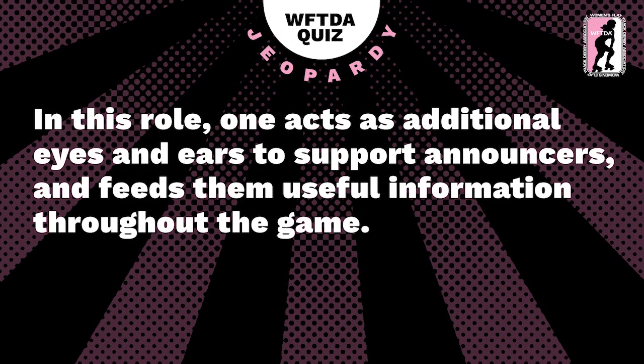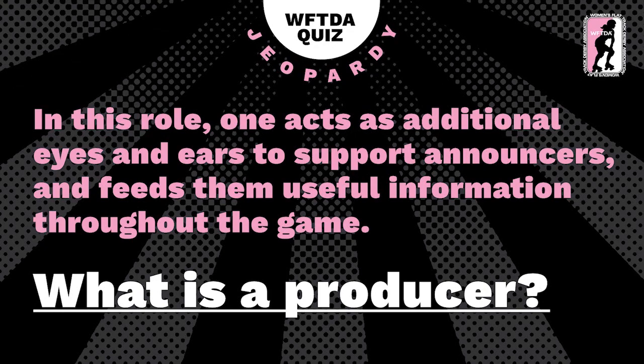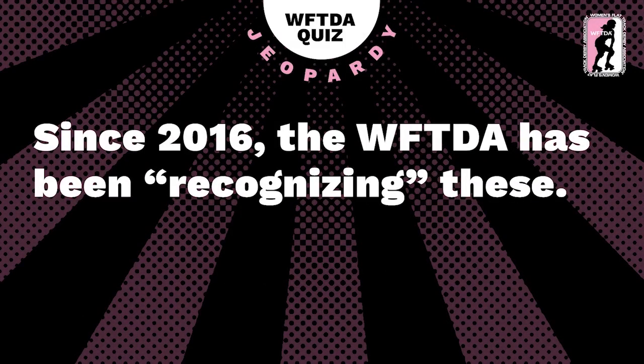In this role, one acts as additional eyes and ears to support announcers and feed useful information throughout the game. I'm not going to lie — there's somebody at this table who feels like they know the answer. Useful information throughout the game — definitely not us. I don't think we are the useful information. The answer is a producer.